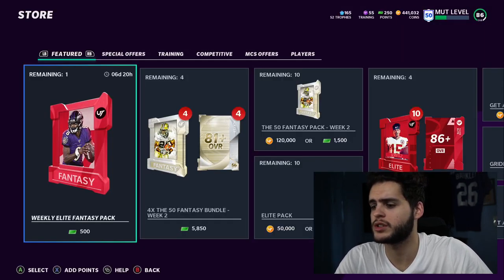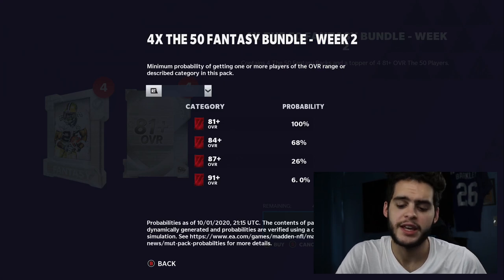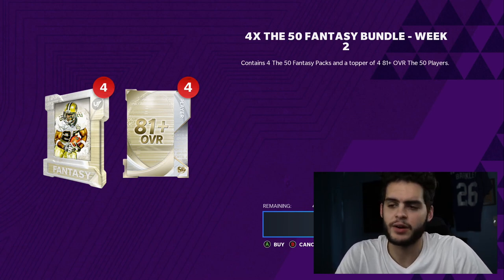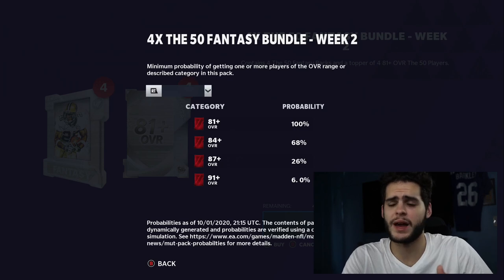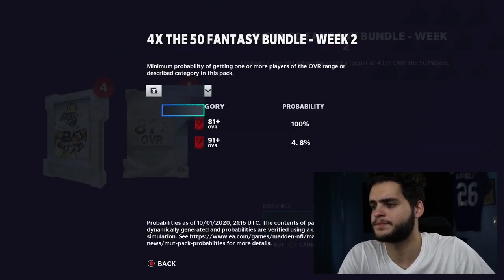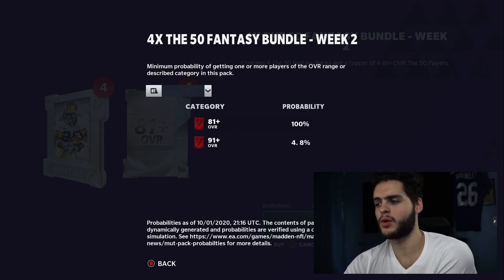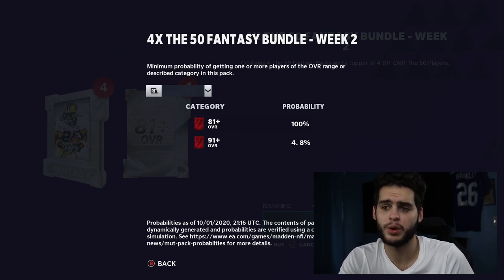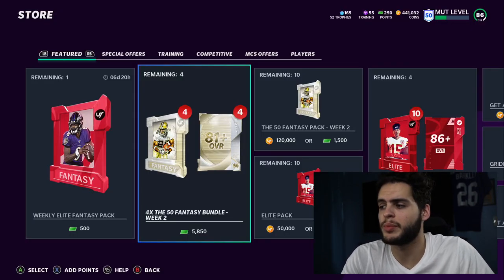In the store we have the Four Times 50 Fantasy Bundle. I'm not a fan of this bundle — 91 plus isn't bad but it's 50 bucks and a lot of the time you end up pulling stuff you've already pulled for the sets. The legend fantasy packs from last week were super fire, my favorite packs this year. The topper odds for 91 plus are 4.8%, so about 1 in every 20 packs — not great but the odds are there.